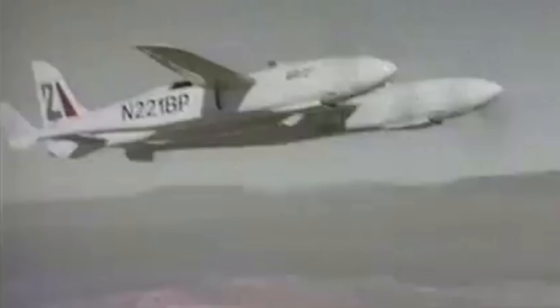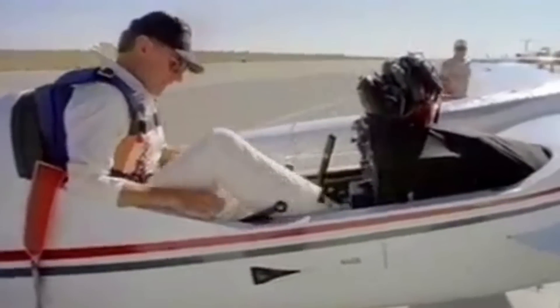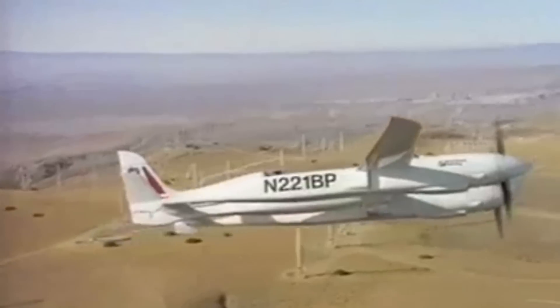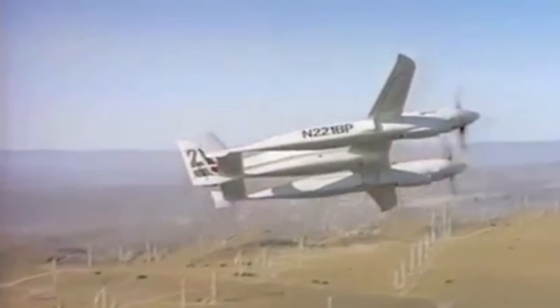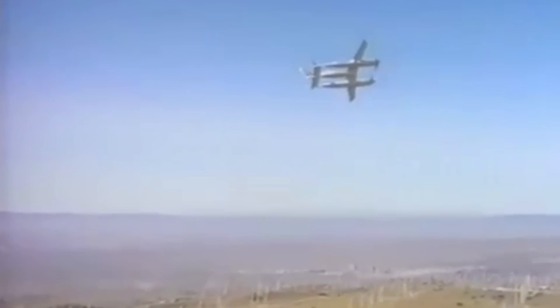In 1993, the Pond Racer crashed and was lost forever, along with longtime Reno race pilot Rick Bricker. Bob Pond left the racing scene, and since then, no other custom-built aircraft has attempted to dethrone the old-school Reno racers.